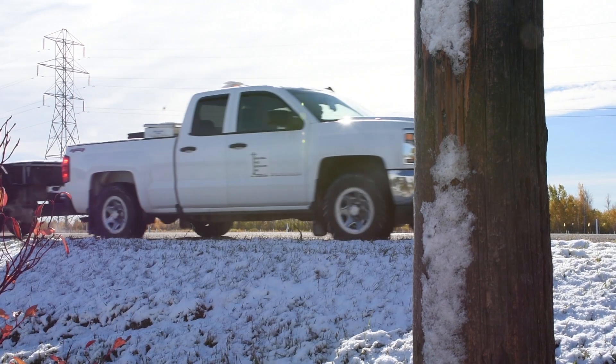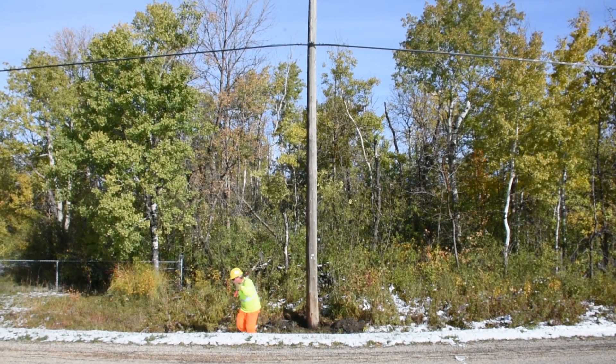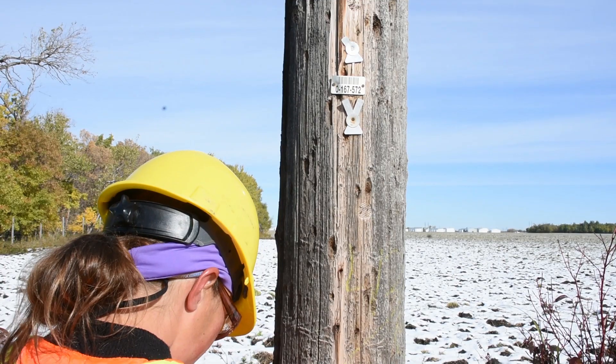We'll look at every pole within Manitoba Hydro. What we'll start with is anything that is 12 to 15 years based on the type of pole. Annually we're trying to reach a point of 70,000 poles.